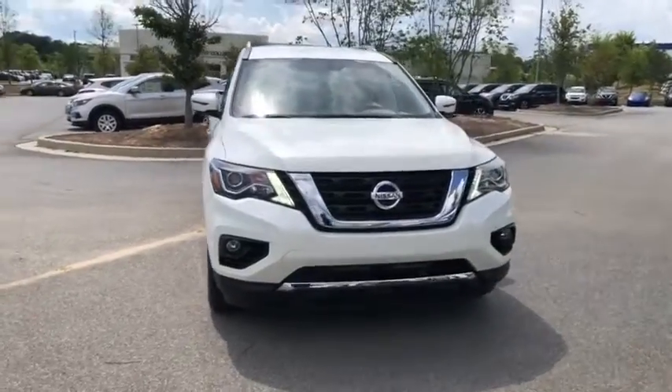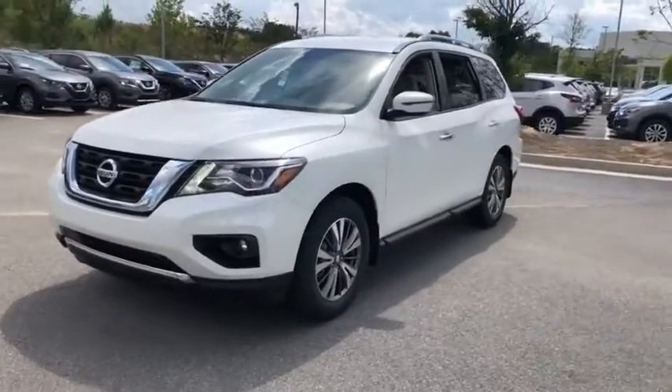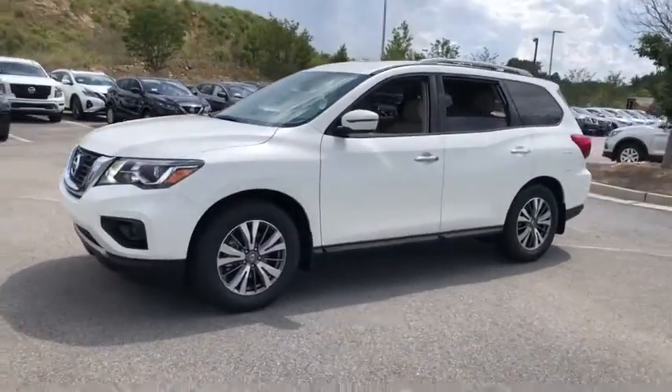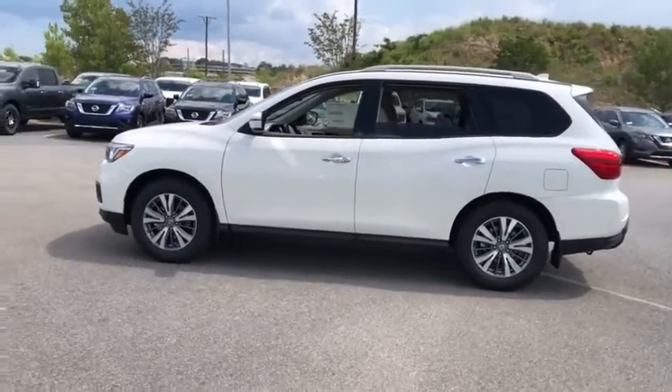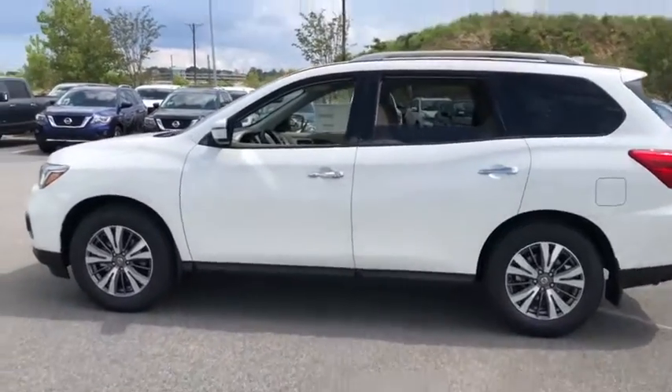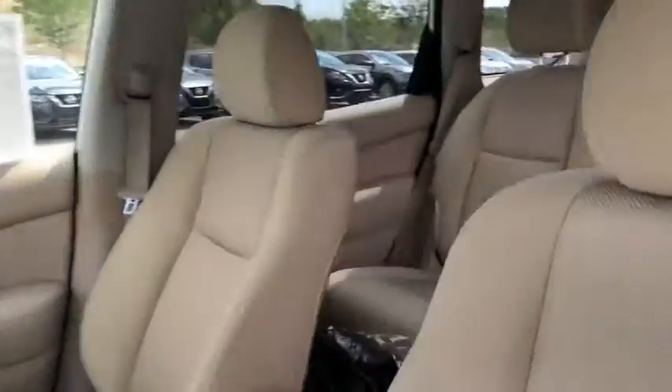Take a ride in the 2020 Nissan Pathfinder. The Pathfinder has a premium interior with three rows of seating for up to seven passengers, as well as versatile seating and cargo configuration. This SUV appeals to both truck lovers and car lovers. Here are some of this vehicle's great options.